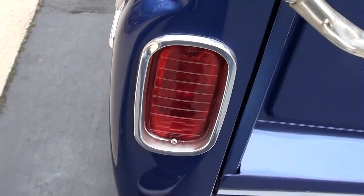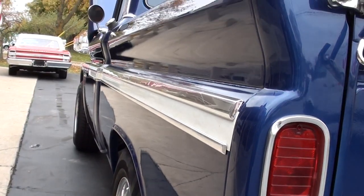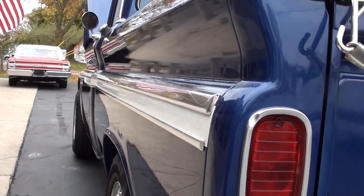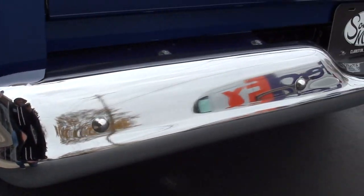I love the tail lights on these trucks, and I love the turn signal marker lights up in the front of that hood. Brand new rubber and brand new wheels.